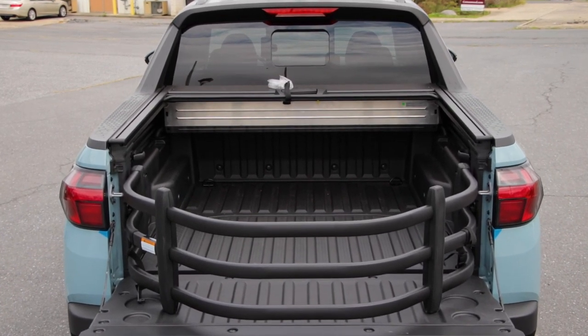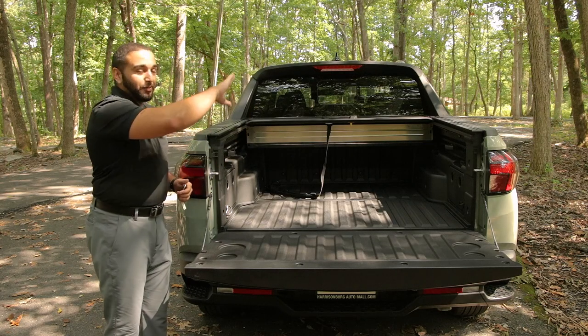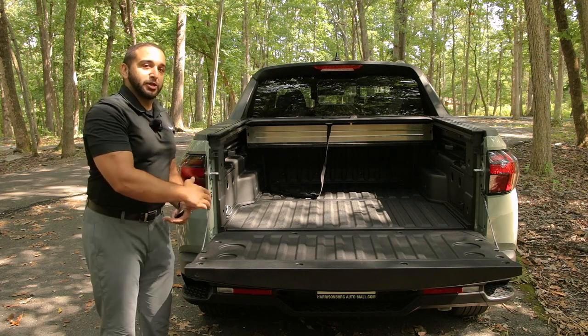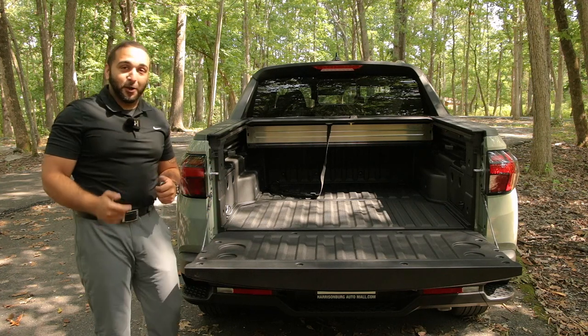Just like the Ridgeline, the Santa Cruz has a steel-reinforced composite material that flows all the way up the sides and back of the truck. You don't have to worry about loading cinder blocks, asphalt, or similar items and damaging the structural integrity of the bed — it's rugged and ready to go.